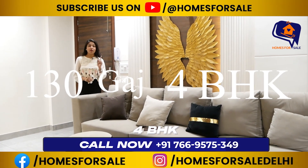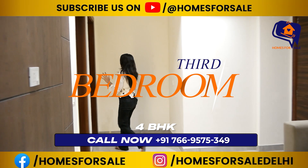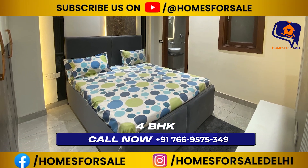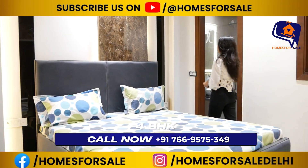So, there is a 4BHK flat — you can see a lot of amazing features. So, families, if you want to visit this flat and want to know the price of this amazing flat, get in touch.